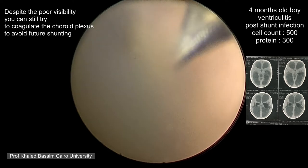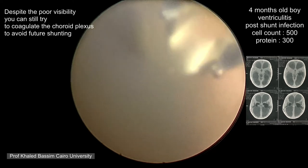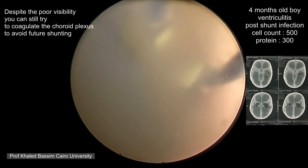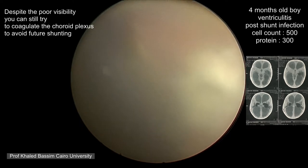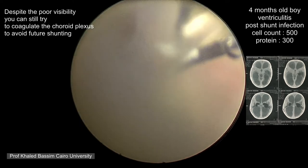One thing we noted while working on cases with infection is that the bleeding is less than in usual cases, possibly because everything is wrapped with adhesions.